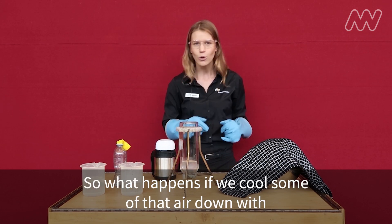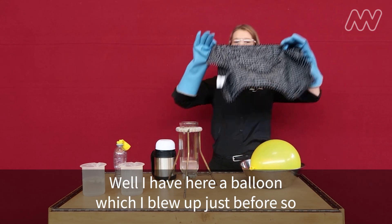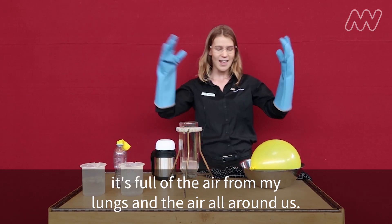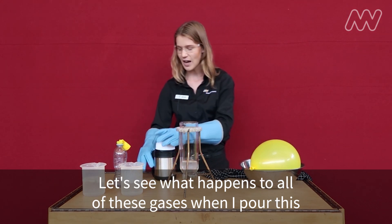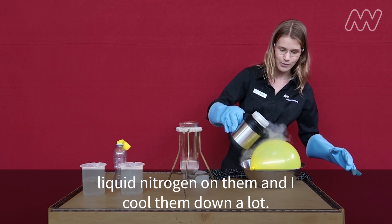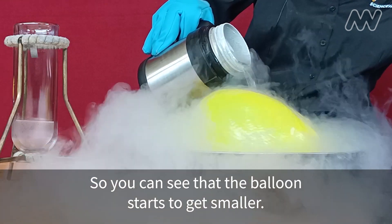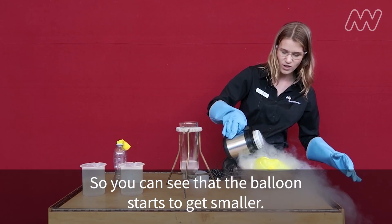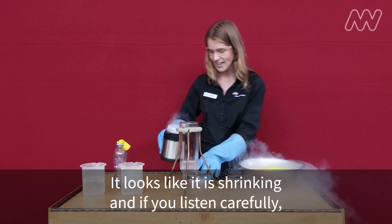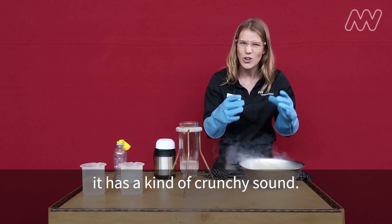So what happens if we cool some of that air down with this liquid nitrogen? I have here a balloon which I blew up just before, so it's full of the air from my lungs and the air all around us. Let's see what happens to all of these gases when I pour this liquid nitrogen on them and cool them down a lot. You can see that the balloon starts to get smaller — it looks like it is shrinking and if you listen carefully it has a kind of crunchy sound.